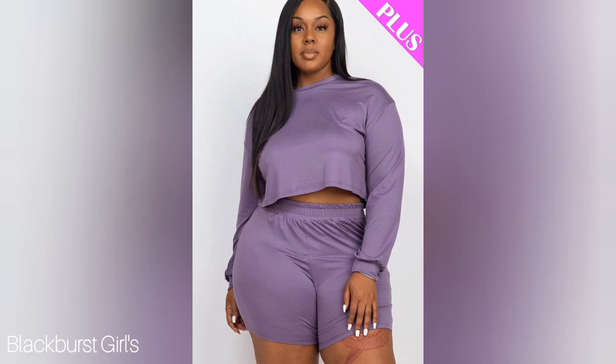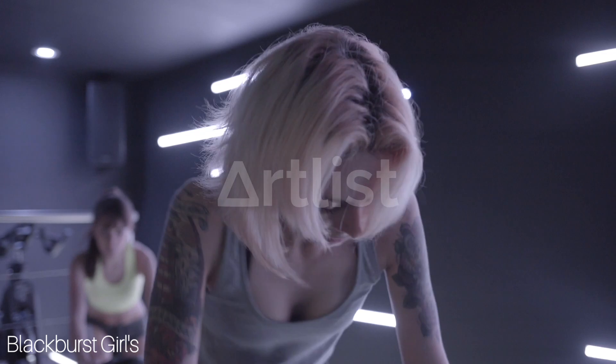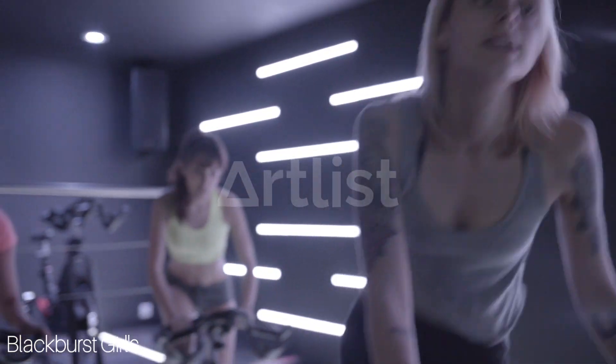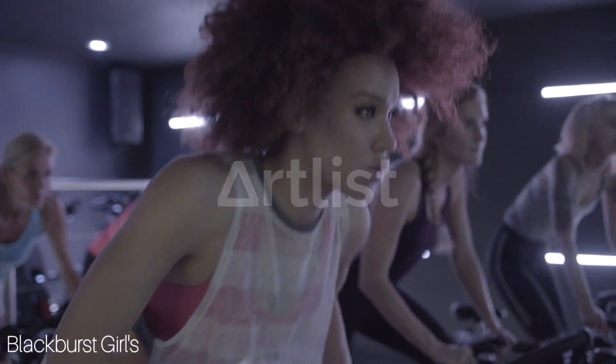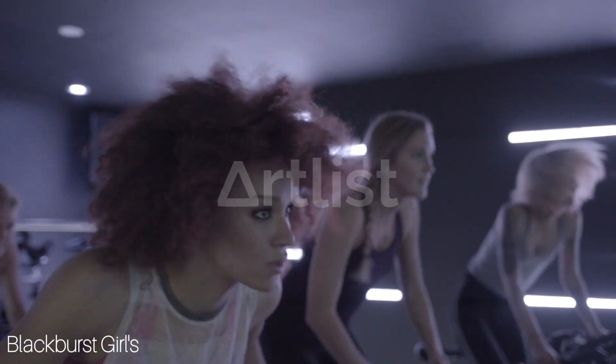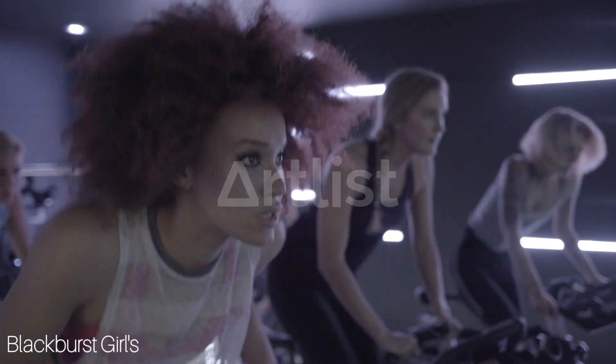Well, there you have it, guys — 5 types of outfits you can wear to the gym that are both fashionable and functional. Don't forget to hit the like and subscribe button and leave a comment down below with your favorite outfit. Thanks for watching and we'll see you next time on Blackburst Girls Fashion.